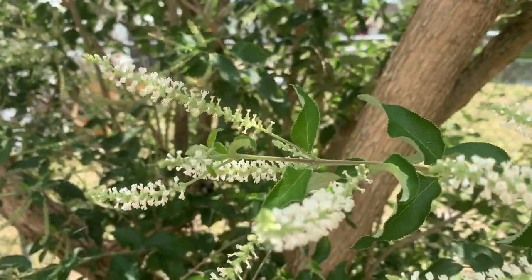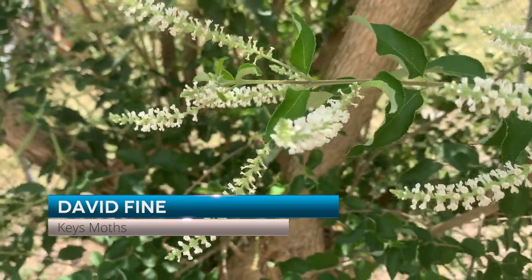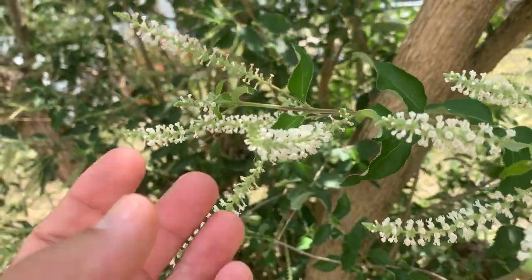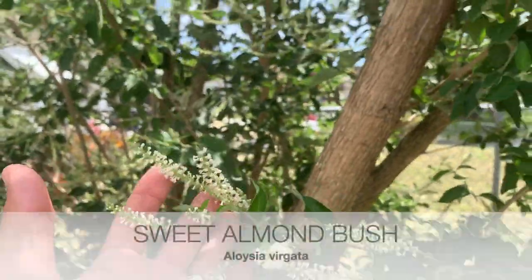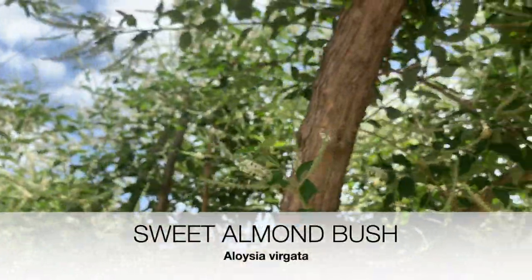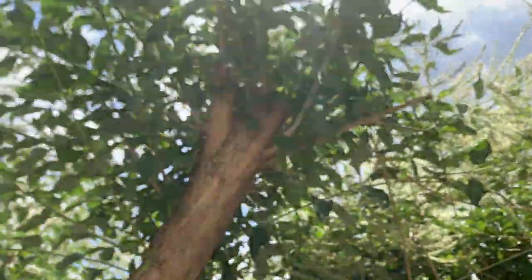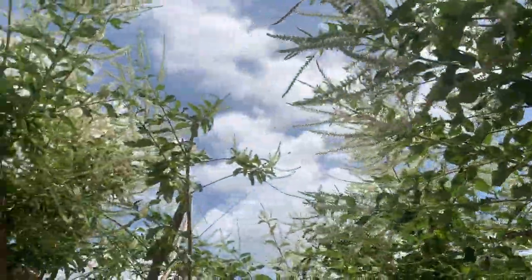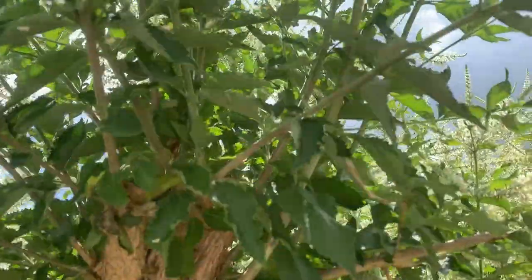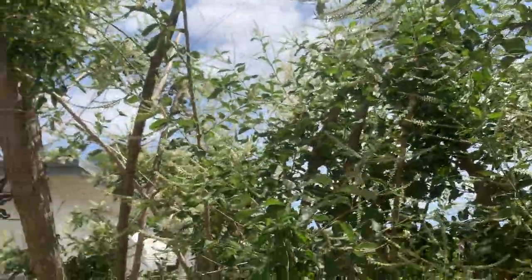A great nectar source to have in your butterfly garden is sweet almond. It's a bush - I guess it's a bush - but it actually gets really, really big. This one's about eight feet tall. We have to keep cutting it back because it gets huge. They bloom all year long in South Florida.